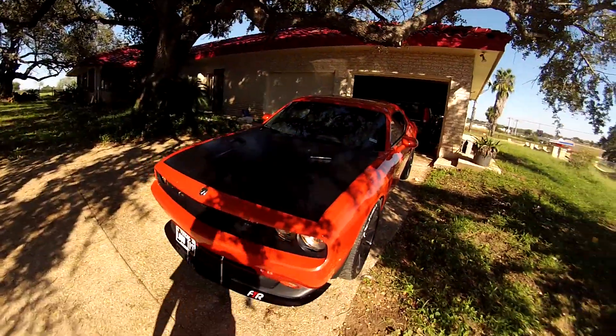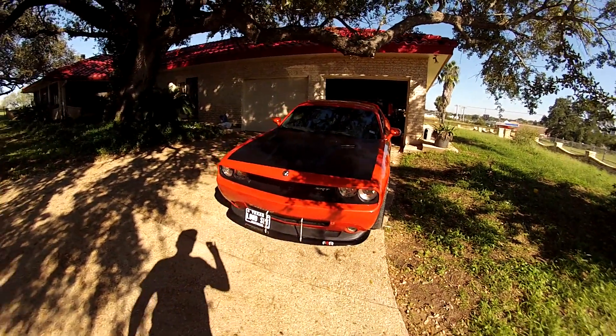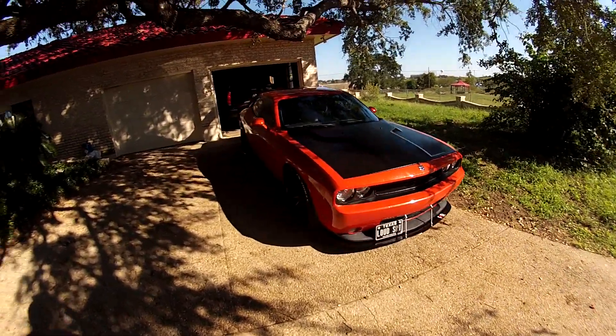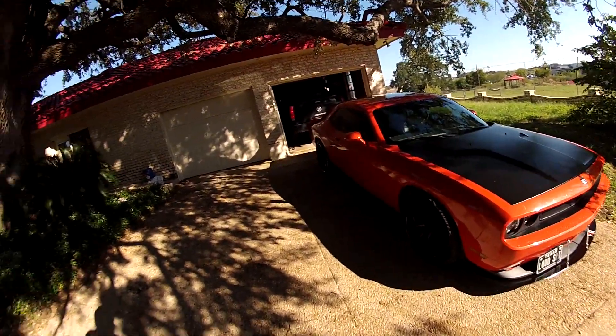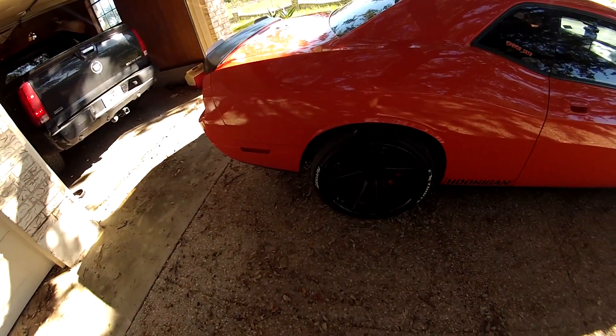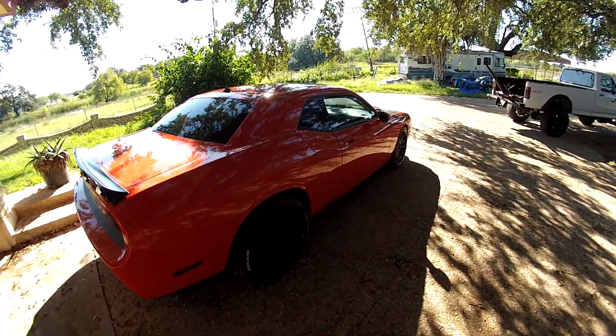So anyway, those of you that don't know the car, it's a 2008 Challenger SRT8 that I've had for about three years now. I love this car to death, man. I thought about selling it but I just can't do it. It's got full exhaust, full straight pipe, Mopar intake, Ferrada wheels — 22 by 11 and a half in the rear, 22 by 10 and a half in the front.